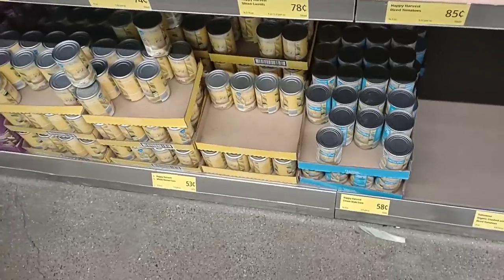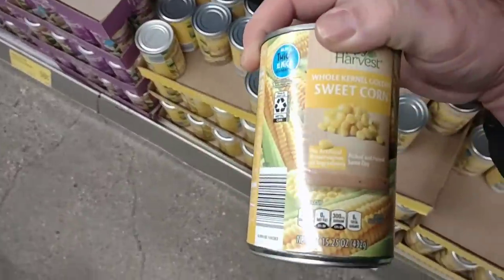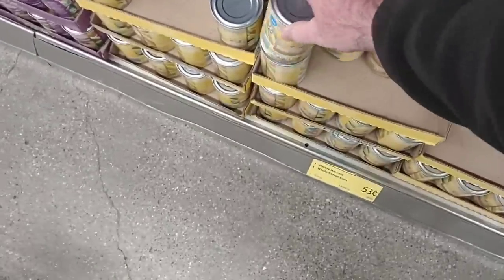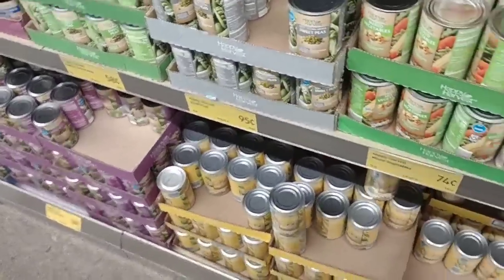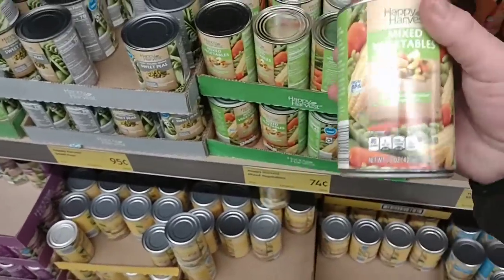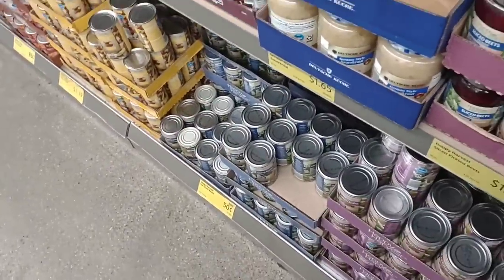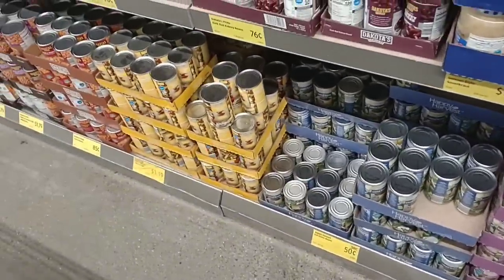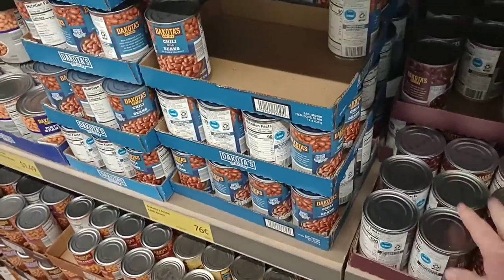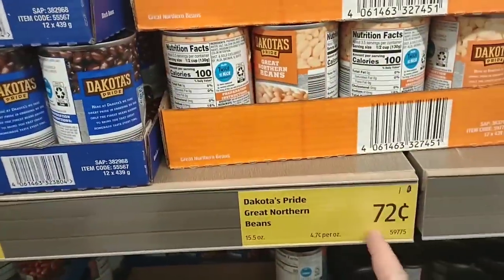Looking at the canned goods — most of their Happy Harvest vegetables are still $0.58, but we're still finding some cheaper ones. Sweet corn is $0.53 a can. The young peas have been $0.95 for a while. Mixed vegetables were $0.72, went up to $0.74 — just two pennies up. Green beans are $0.50 a can, which is not bad. Good to see they still have deals on these. Dakota beans are still $0.76 a can and Great Northern beans are $0.72 a can.